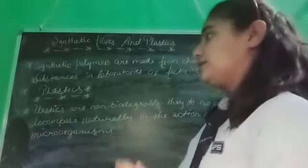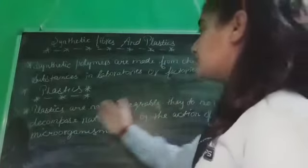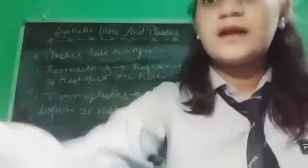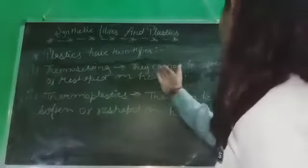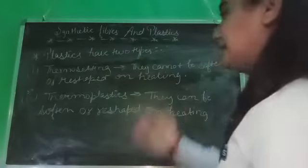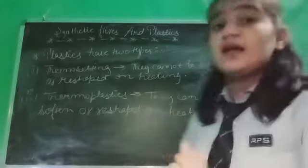Another topic is plastics. Plastics are non-biodegradable — they do not decompose naturally by the action of microorganisms. Plastic has two types: thermosetting and thermoplastics. Thermosetting plastics cannot be softened or reshaped on heating. Thermoplastics can be softened or reshaped on heating. Thank you. Have a nice day.